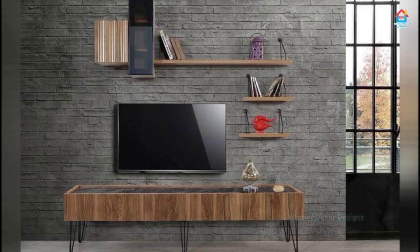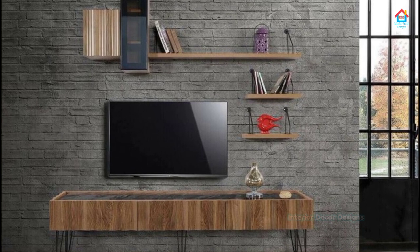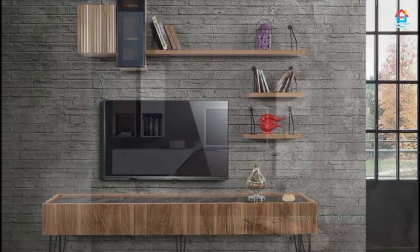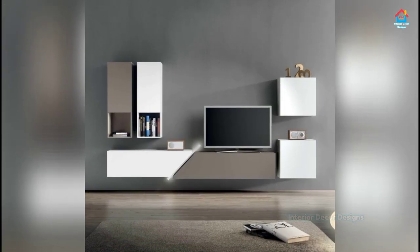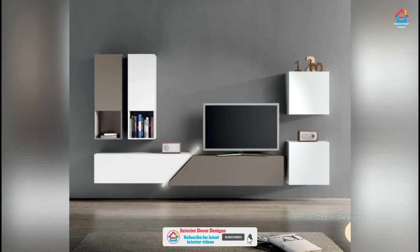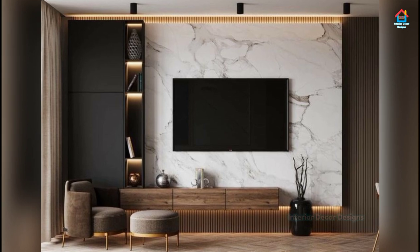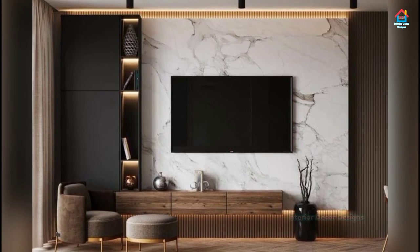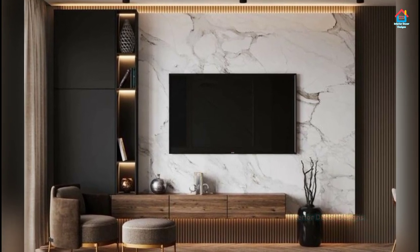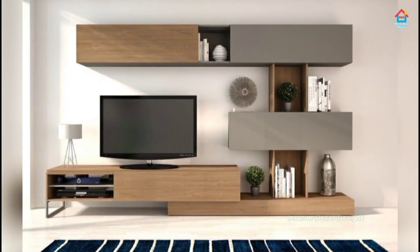Ornate and heavy are out. Opt for something light and simple. The contemporary color palette is black, white, grey and a mix of neutrals, so make sure the color of your TV cabinet reflects the same. The end result should be an elegant and sophisticated TV cabinet that keeps up with today's times.